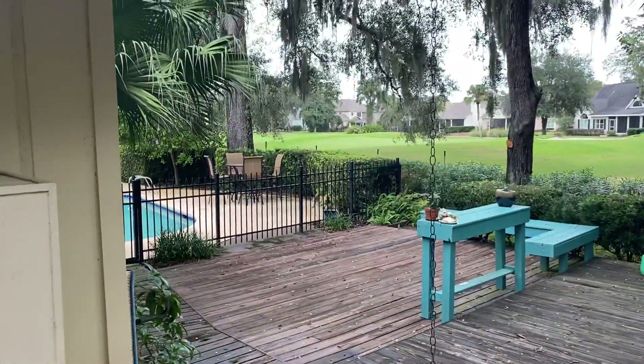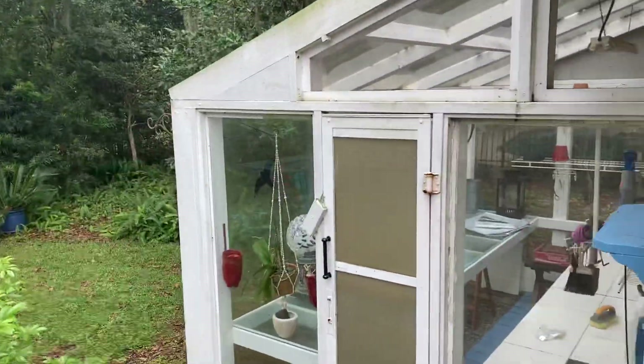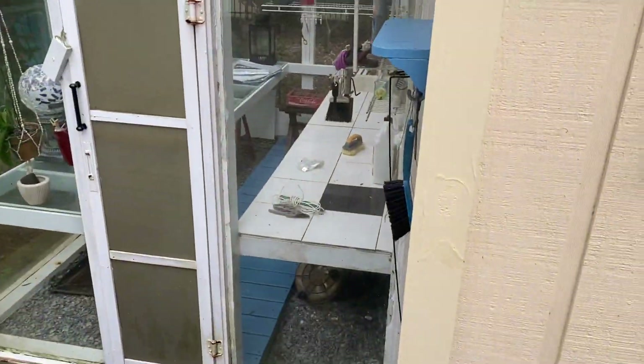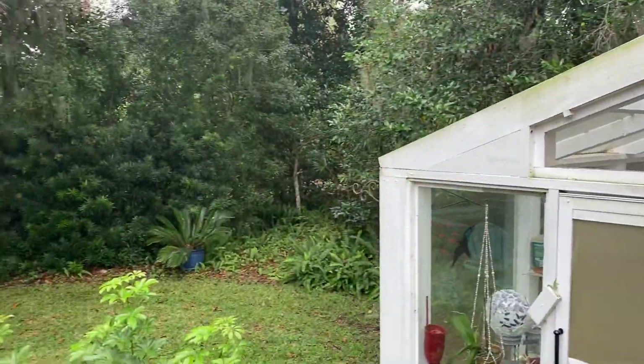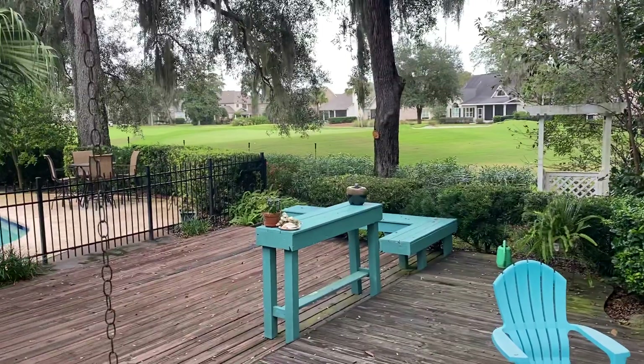Again, very nice. Got our own little greenhouse here. Give you a little better shot of the golf course.